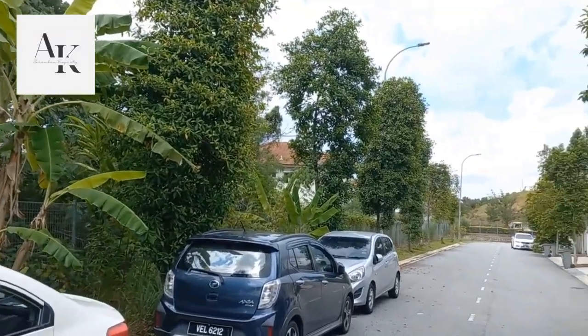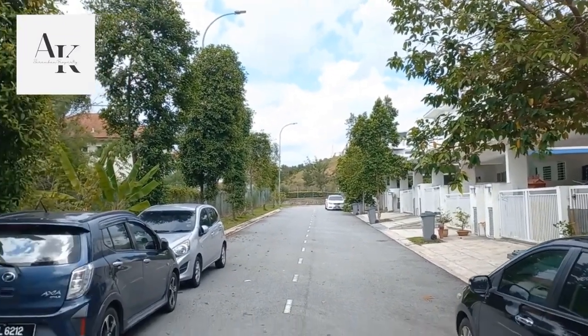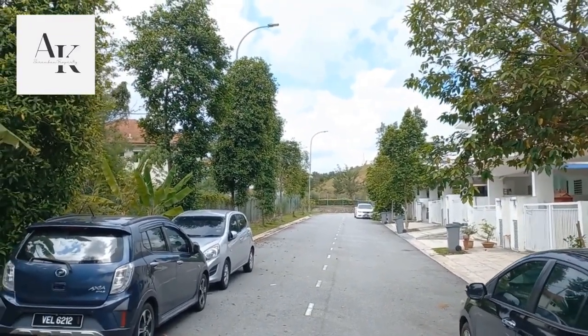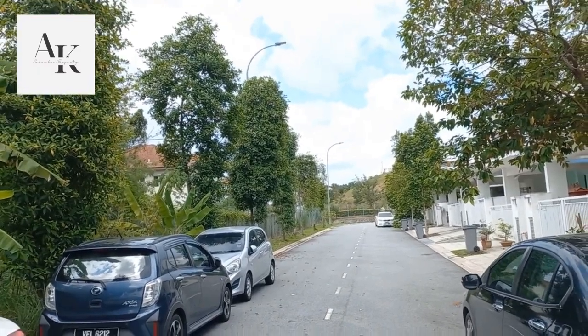Hi everyone, welcome to Taman Adira Sendayan. Here I want to show you a house for rent and for sale. I just want to show you the environment a little bit.